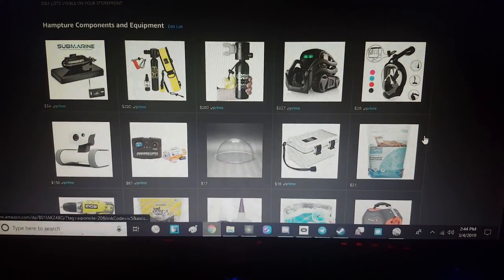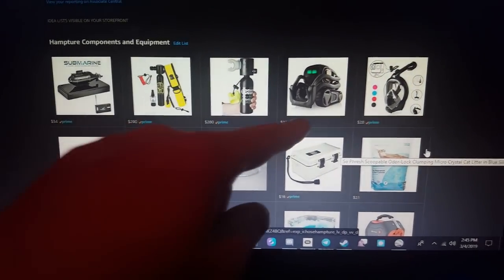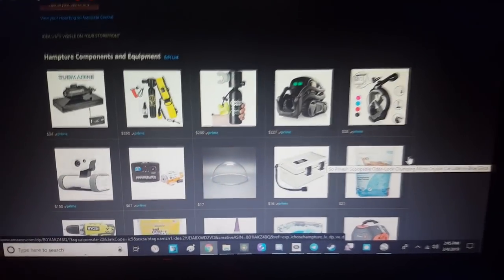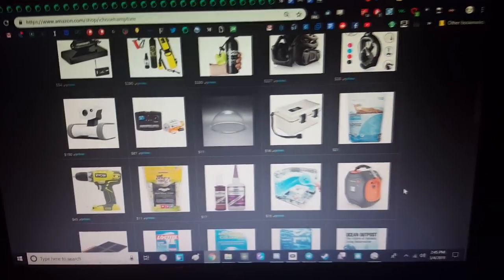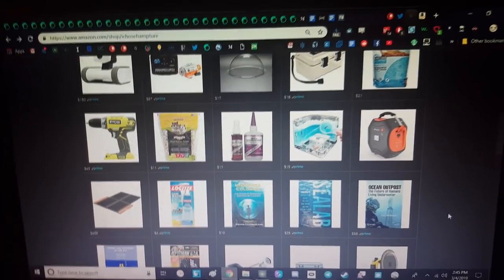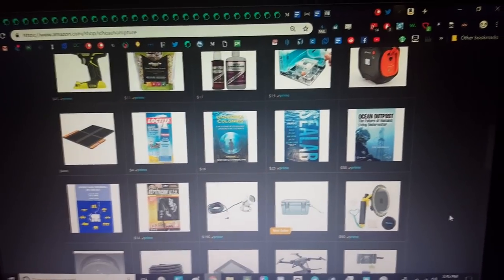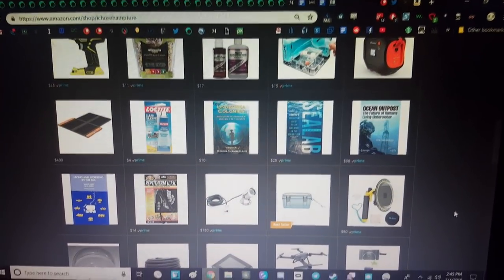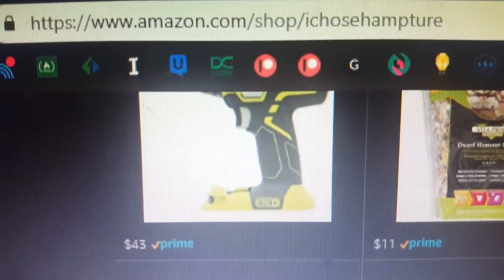You may recognize some of these items from my past videos, like the little remote control submarine that I used in an aquarium video, the robots, one of the clear dry cases. It's all here — the suitcase battery, the drill, the Loctite, the solar panels, all the exact stuff that I've used, as well as some books that I read to learn about the engineering principles of underwater habitats. So this is where you can get it. Get it through the Amazon storefront, amazon.com/shop/ichosehampshire, and contribute a little bit more to the glorious cause of underwater hamster objectivism.